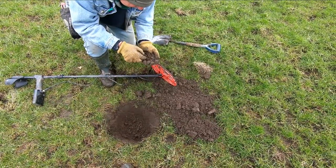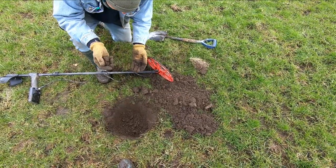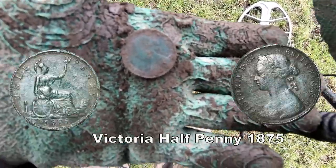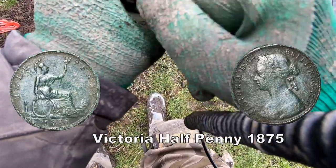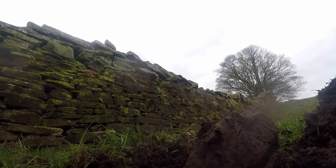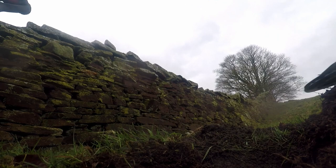Like that do you? Yeah, there you go. Half penny, told you. George, is it? Yeah. It's a nice one. I don't know what date it is though, Stuart. It's a nice one. I don't know who that is.